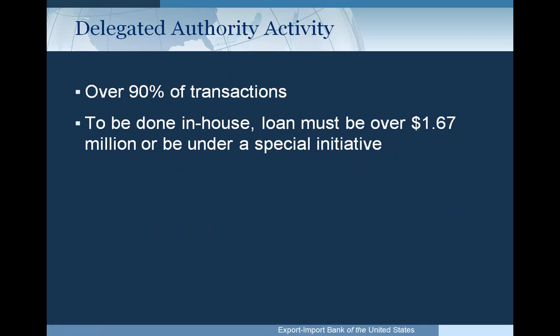Over 90% of the transactions under this program are done through what we call delegated authority. We have a network of lenders trained in the program who have been granted authority at varying levels to commit Ex-Im Bank's guarantee without submitting the application first — you submit to the lender, they approve in-house, then notify Ex-Im Bank. For applications to be processed directly by Ex-Im Bank staff, the loan must be over $1.67 million or fall under a special initiative such as renewable energy.